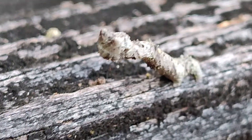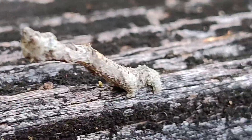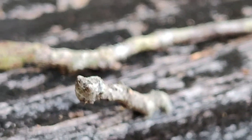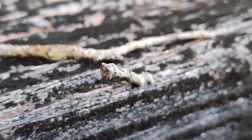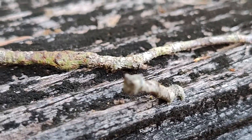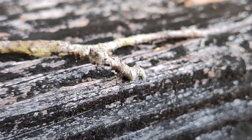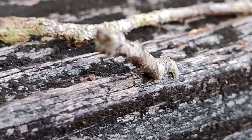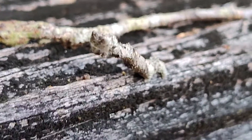A very strange worm — it emulates a twig. Look at this. You see the twig behind it. Worm, twig. Can't really tell the difference. My guess is that this guy really doesn't want to be eaten. How interesting.